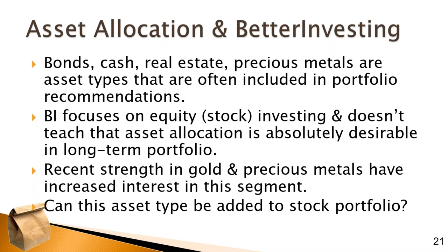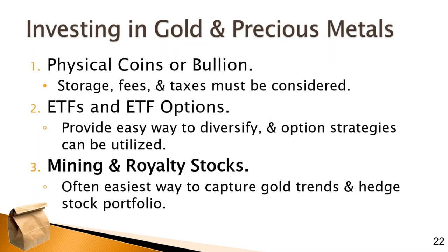Can we, as long-term focused stock investors, add some exposure to this type of asset? There are three ways to invest in gold and precious metals — and we're going to focus on gold, as that is the dominant precious metal. One way is in physical coins or bullion, where you actually buy bars of gold or gold coins.